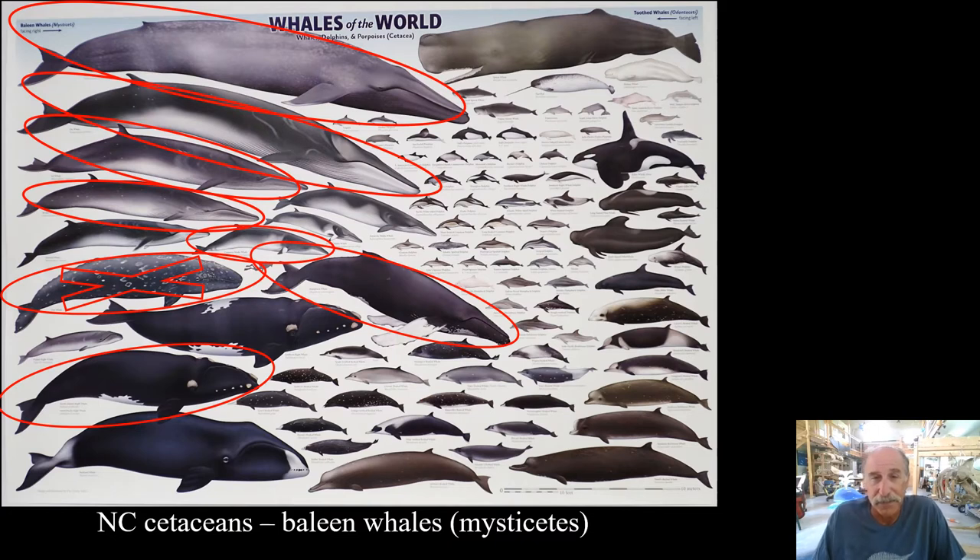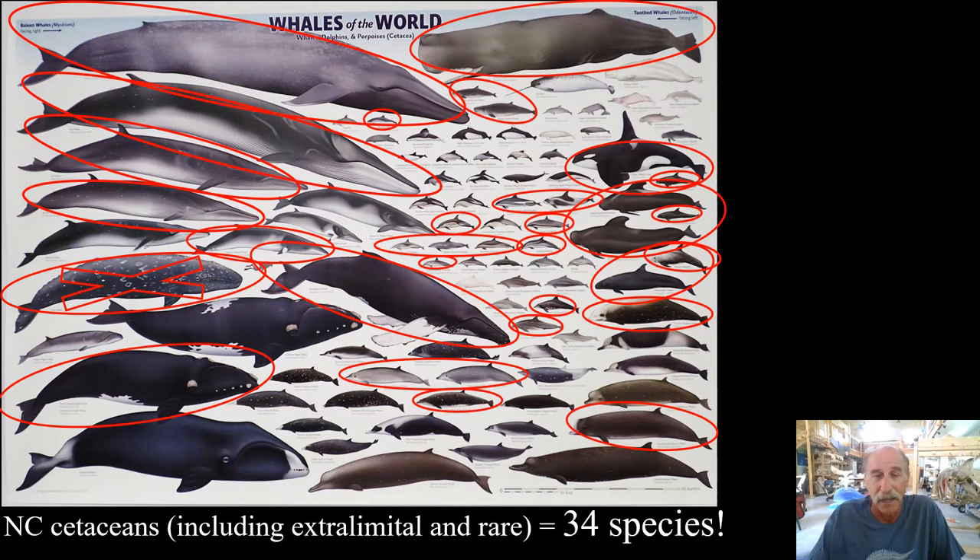Now combining them, I've circled all the cetaceans we have documented in North Carolina — 34 species. That's more than any other state. That is more than all of the states to our north combined, and more than all of the states to our south combined, including Florida, which has a much longer coastline and includes the Gulf of Mexico. I'm not bragging — I would work hard for someone to prove me wrong. But this is impressive diversity, and the abundance of some of these species is very high. I want visitors of Bonehenge to understand that there's something special about North Carolina and whales.